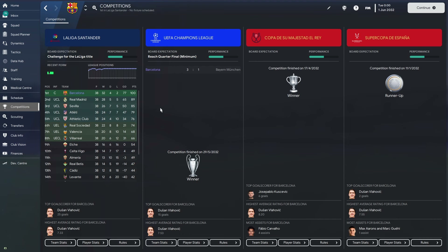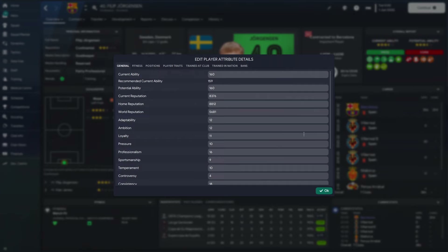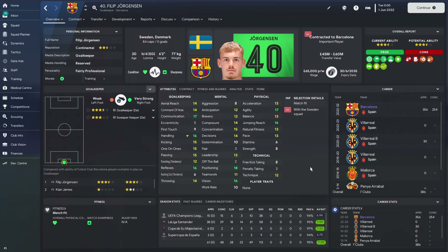So there we have it — Philip Georgensen ten years into the future, an 8 million pound outlay. He has now reached his potential ability of 160, so this is the best Philip Georgensen you can get. He's a great player — maybe not top-top tier, but he's won numerous trophies for Barcelona including helping them win the treble. Let me know down below if you think he's worth the 8 million pounds, whether you would sign him, and what wonderkid you'd like to see next. As always, please like and subscribe to the channel, and we'll see you next week.